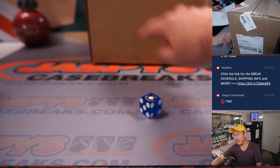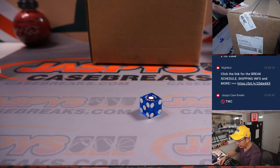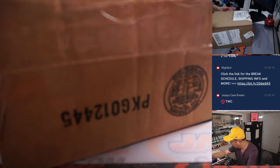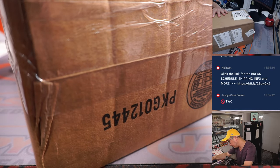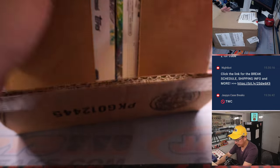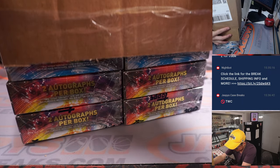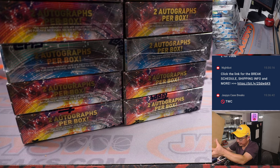As you can see right here, this break is from a fresh case — it's so fresh and so clean. Let's pop this case open and roll the die to see which stack of four we're going to do.